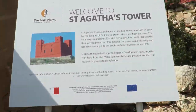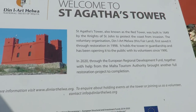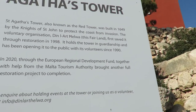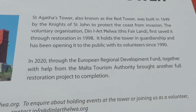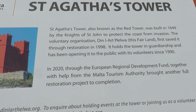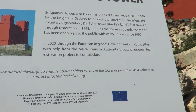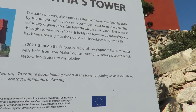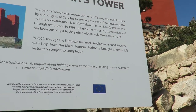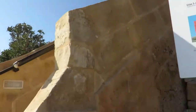It's Santa Gata Tower - that's the original name, but also known as the Red Tower. It was built in 1649 by the Knights of Saint John. They did a lot of work over in Malta. And you can see 2020 - so last year they did a restoration, which I can see is pretty much done.